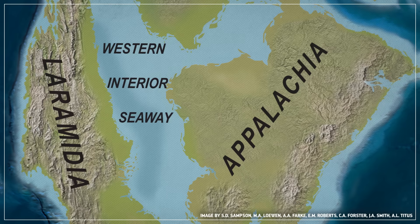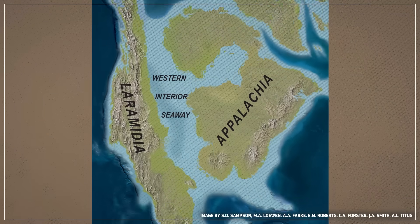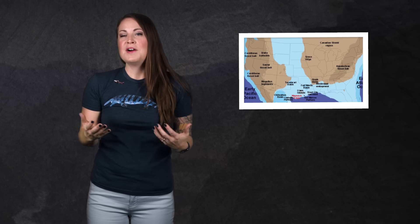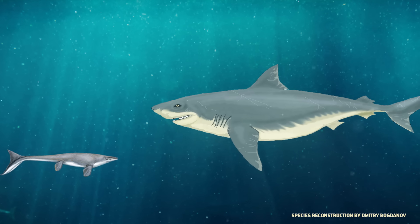This strange place was a shallow sea that split North America in two, from about 95 to 68 million years ago. Scientists call it the Western Interior Seaway, and at its greatest extent, it ran from the Caribbean Sea to the Canadian Arctic. For paleontologists, one of the most interesting things about this ancient sea is how it managed to be so chock-full of predators.